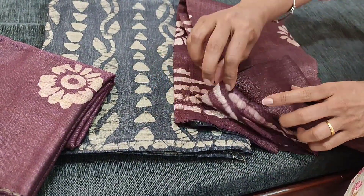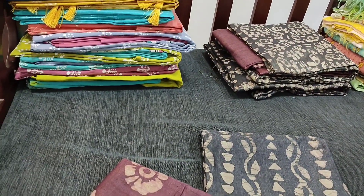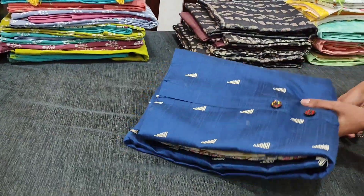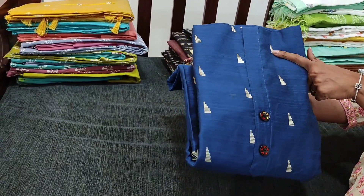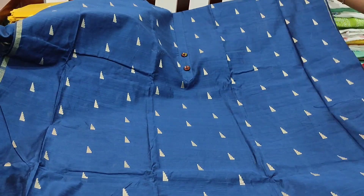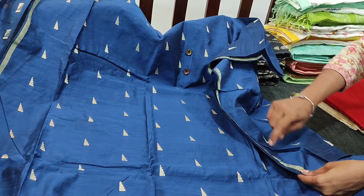The next color is pink, with a pink bottom and the same block printed chiffon dupatta. Next we have a yellow shade — light yellow cotton bottom and chiffon dupatta. There may be a slight variation in color; please refer to the picture on the website. The next shade is light gray — pure soft cotton bottom and block printed chiffon dupatta in light gray shade. Totally we have four colors, all priced at ₹1049.